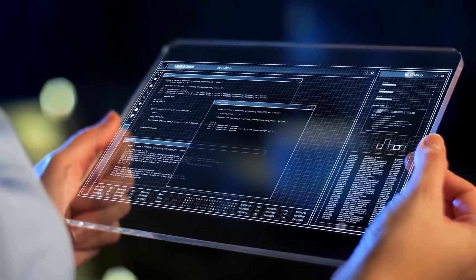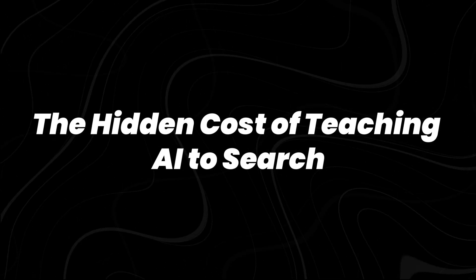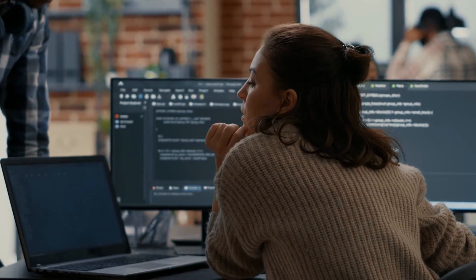Let's break this down — how ZeroSearch works, why it matters, and what it means for the future of AI training. To understand the significance of ZeroSearch, you first need to understand the problem it's solving.